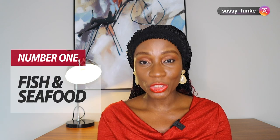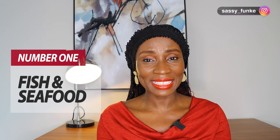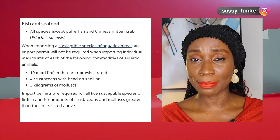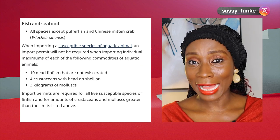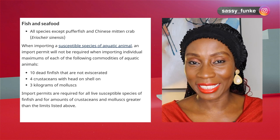Number one: fish and seafood is allowed. The website states that all species are allowed except puffer fish and Chinese mitten crab. We don't have those in Nigeria, so all your crayfish, your dried fish, your panla — all those fish are actually allowed into Canada.